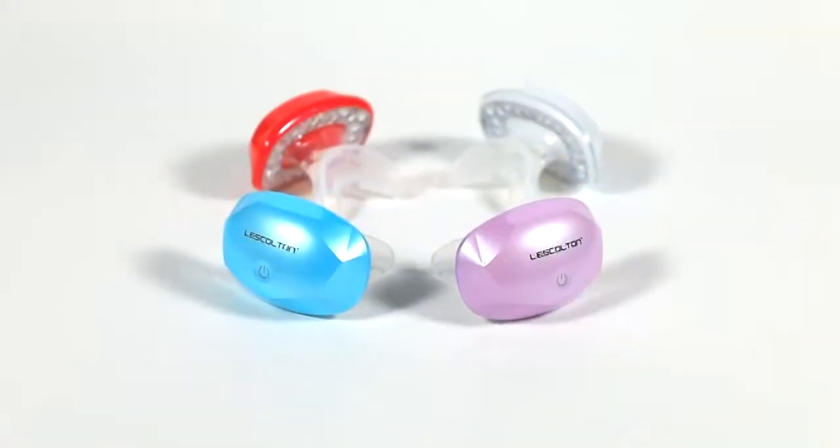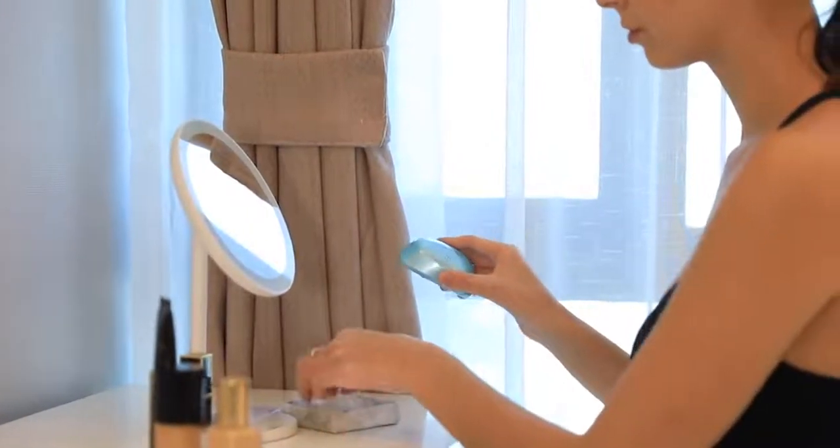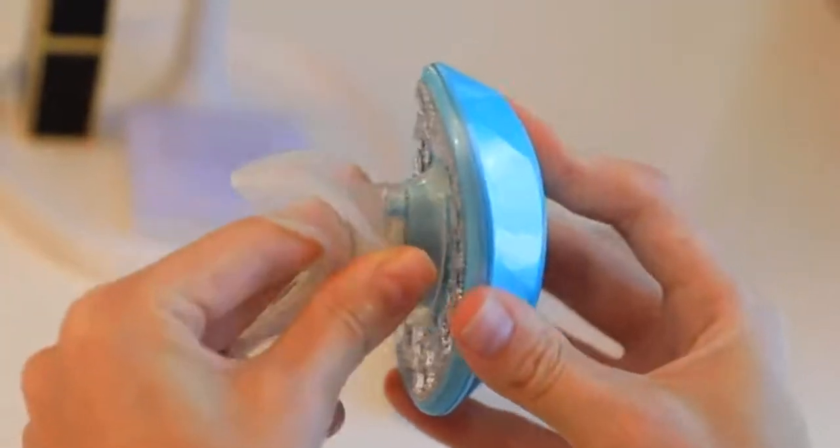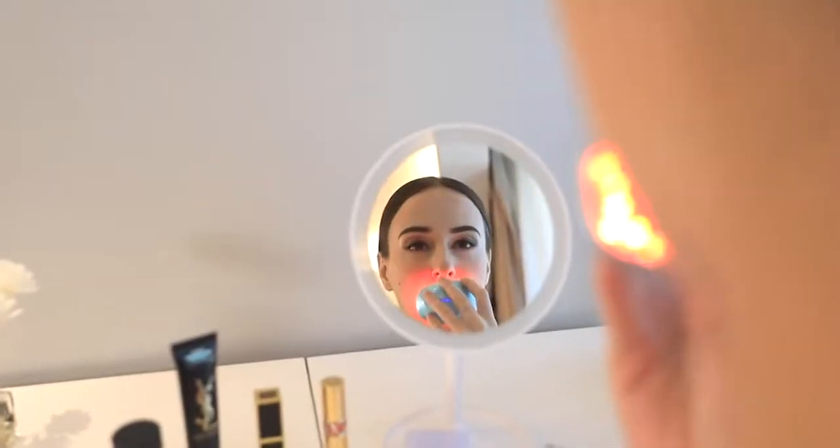Love and beauty is an eternal topic. Lips are an important aesthetic area on the face. How to shape sexy and healthy beautiful lips? Let's cut an LED red light lip beauty device that helps you to create full and sexy lips.